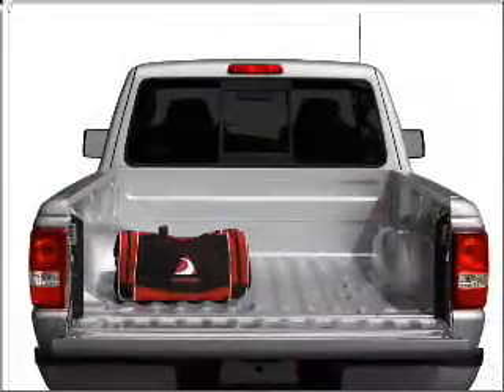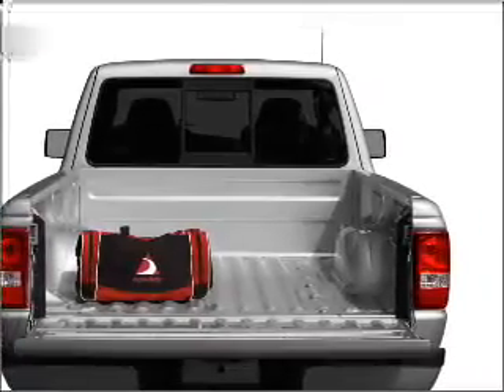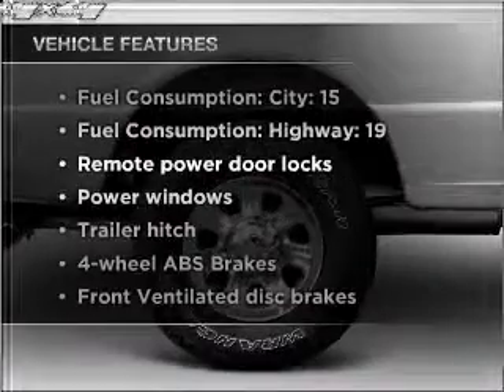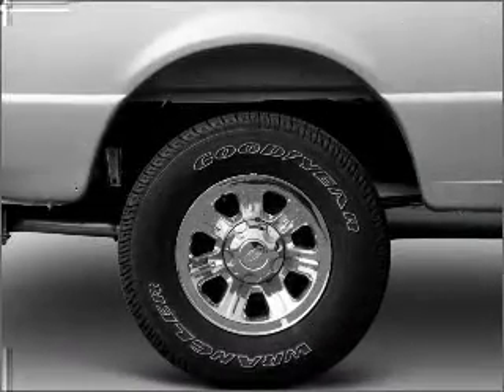Stand out from the crowd with premium wheels. Anti-lock brakes help you bring your vehicle to a safe stop. Plus, enjoy these notable features included in this vehicle: air conditioning, power door locks, power windows, and power steering.